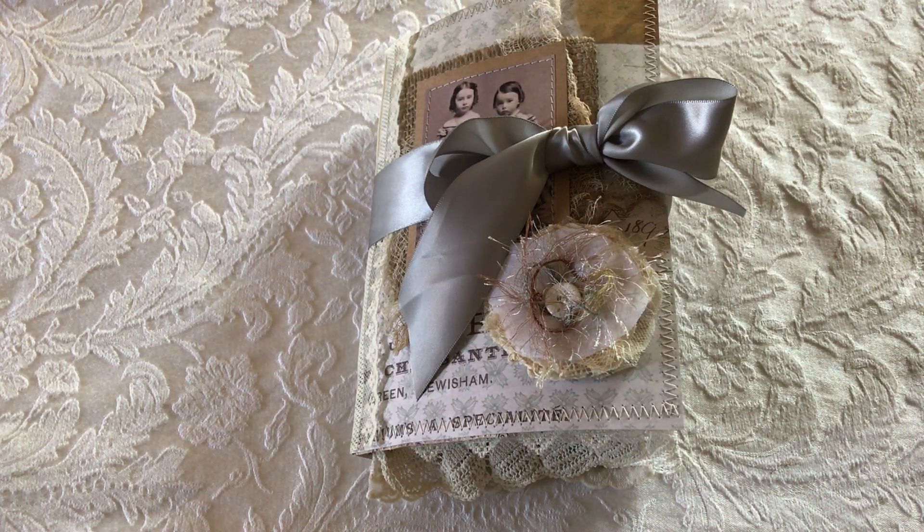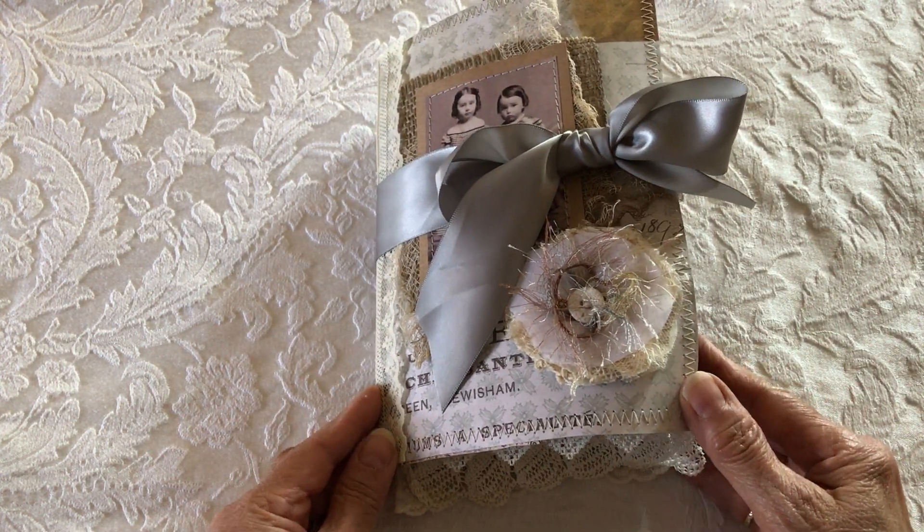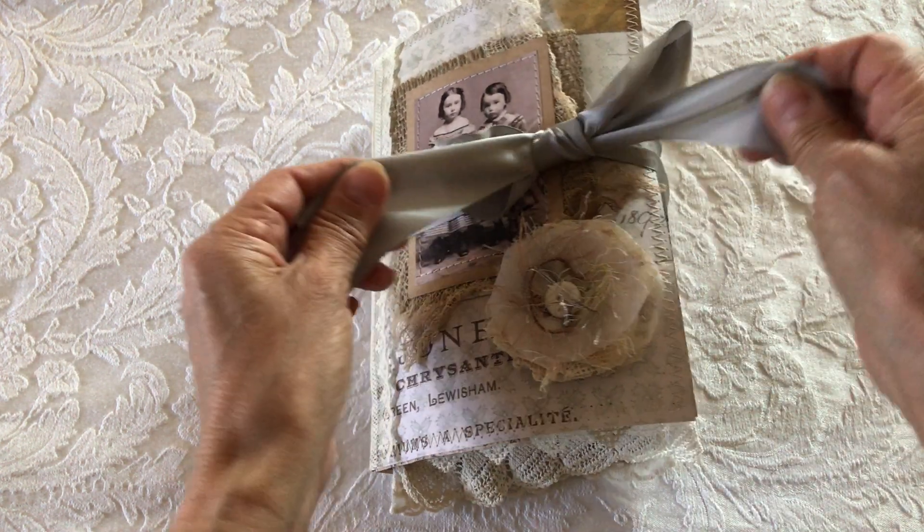Hi everyone, I have another junk journal to share with you. This one is called Sisters. It measures six by eight and a half, has 16 pages not including the front and back covers, and six booklets. The closure is just tied with some satin ribbon.